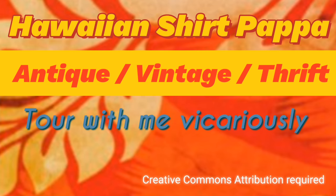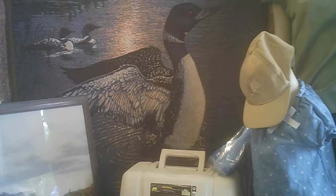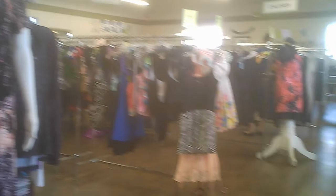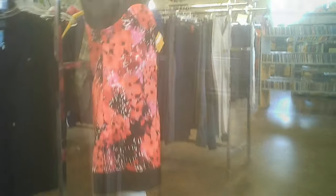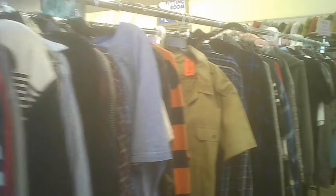Come tour with me vicariously so you don't have to necessarily go everywhere to see these places. We're just entering the vestibule at the front door, and just beyond that we get into the store. There are a bunch of interesting things in the vestibule as well. Once inside, the entrance area has clothing, and in one corner there are books and recorded media — CDs and so on.